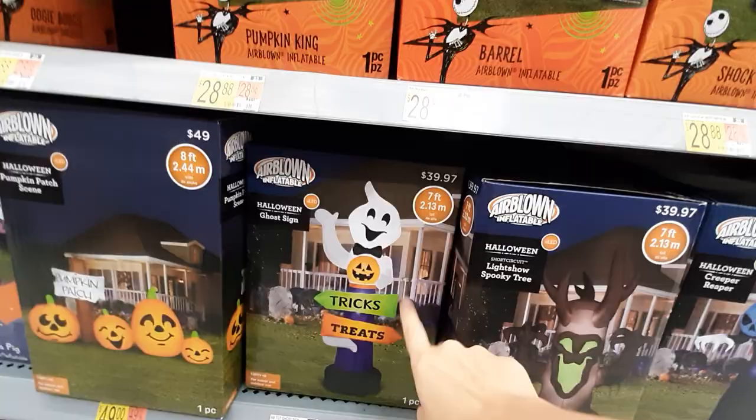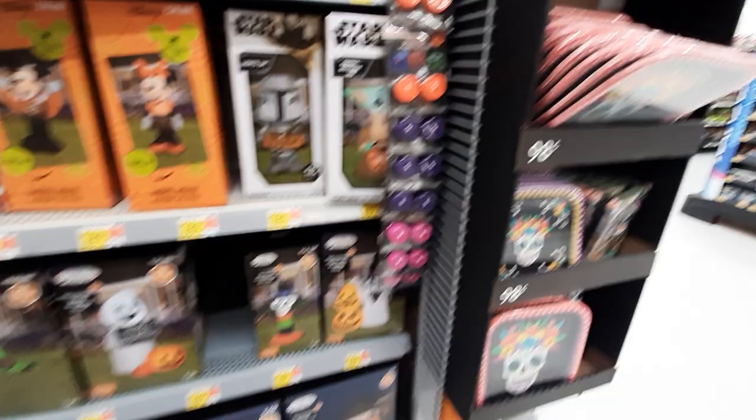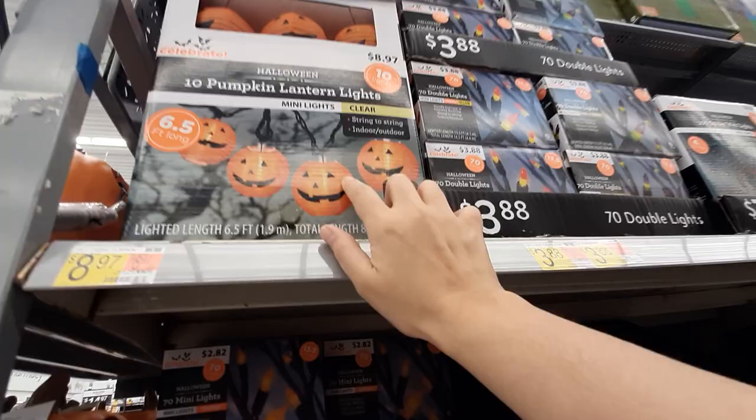Trick-or-treat Ghostbusters! Very cool. Okay let's see what they've got over here — they've got pumpkin lantern lights for $8.97.